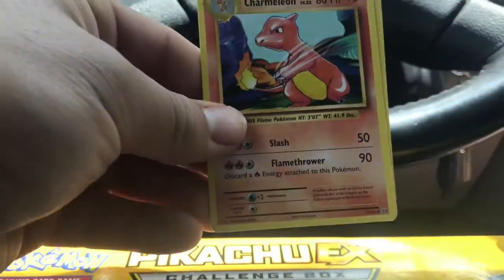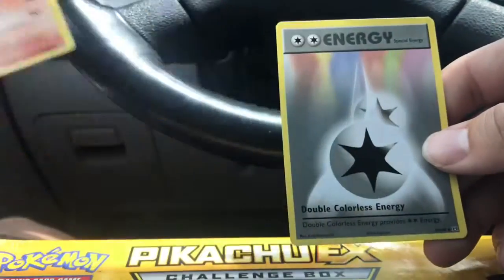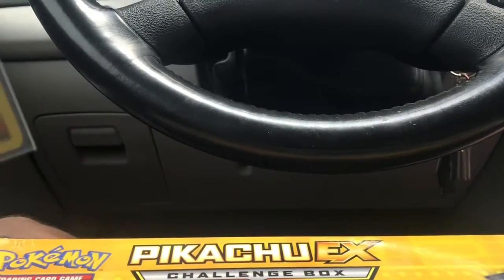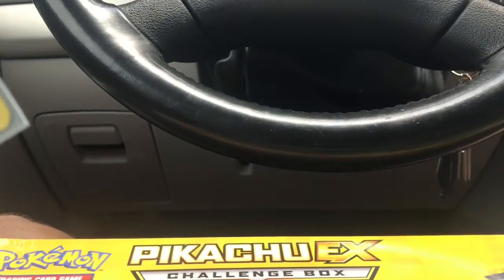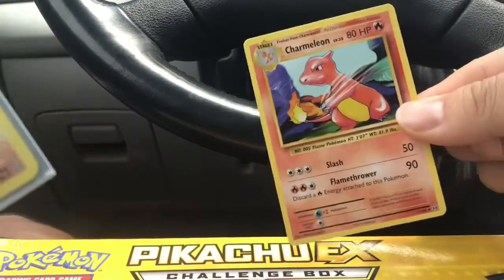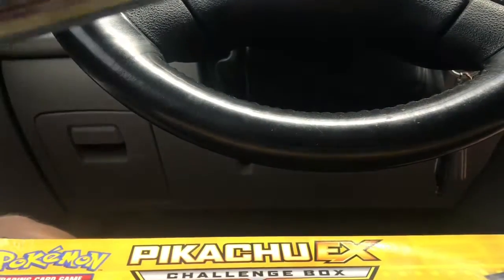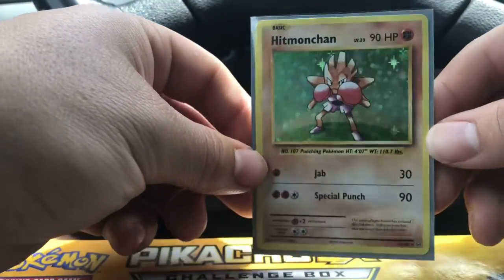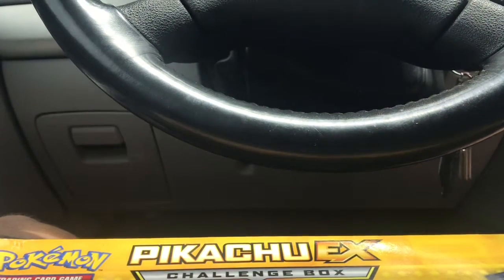We also got Charizard Spirit Link and Charmeleon - now I'm getting a little excited because I've pulled a bunch of Charmanders from this set, and here's Charmeleon. I'm really hoping to find that Charizard - the regular base print, not the Mega EX or Charizard EX. I really appreciate that base set artwork. I got Charmeleon now, I just need the Charizard. Overall, only one really nice rare I wasn't expecting - Hitmonchan - but it was still a pretty nice pull.